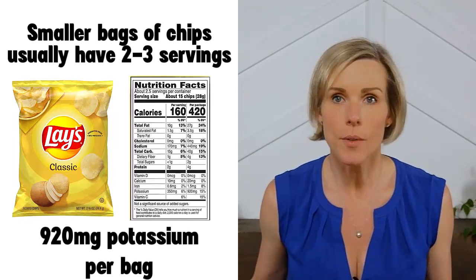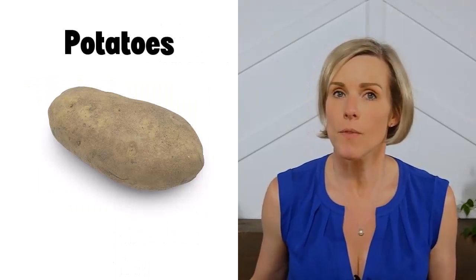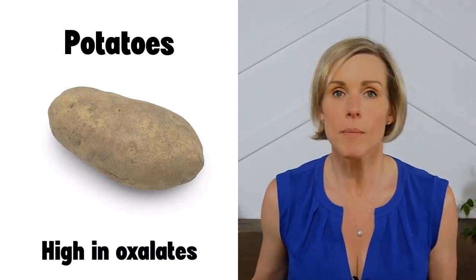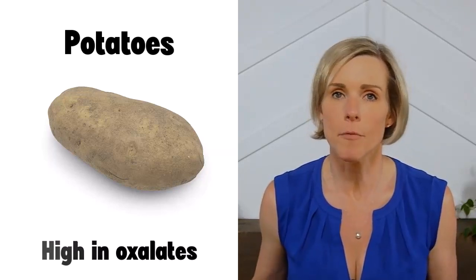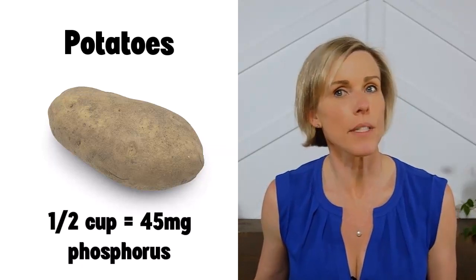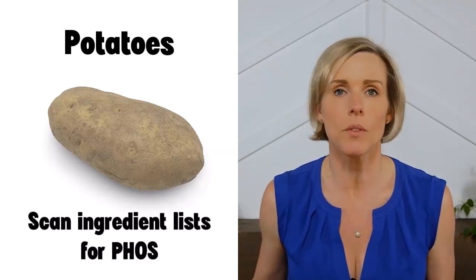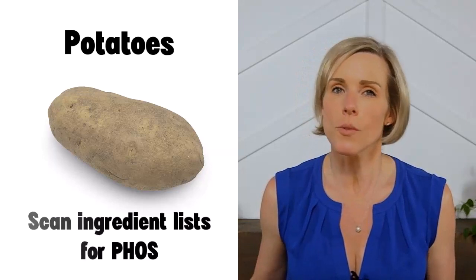I'm not one to tell you that you can never have potatoes or chips again, but we do need to keep portion sizes in mind. Some other things to consider about potatoes if you have kidney disease: potatoes are high in oxalates, so if you're prone to calcium oxalate stones, you probably want to limit how much potato you eat — each 100-gram portion has about 45.8 milligrams of soluble oxalate. If you're not prone to calcium oxalate stones, you don't need to worry about oxalate content. A half-cup serving of potatoes contains about 45 milligrams of phosphorus, and the phosphorus in potatoes is natural and poorly absorbed, so potatoes are considered a low-phosphorus food. However, a lot of packaged potato foods contain phosphorus additives, so you always have to read labels. Scan the ingredient list for any ingredients containing the letters P-H-O-S — if you see that, choose a different option.